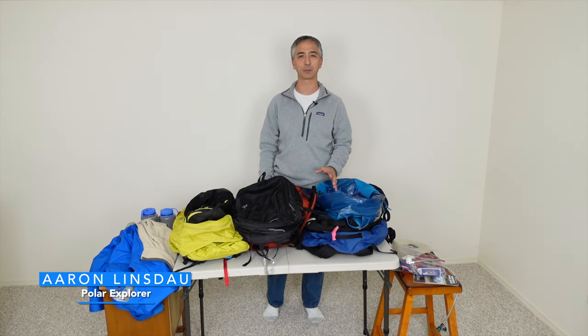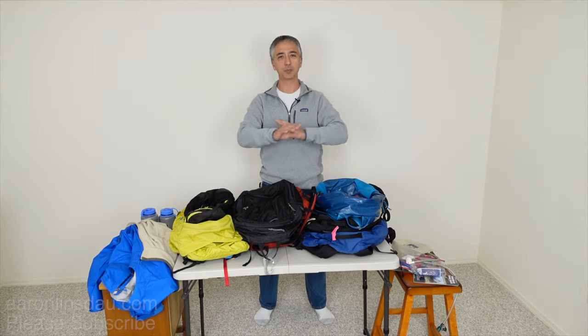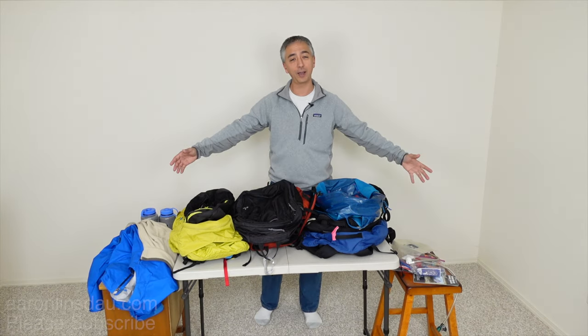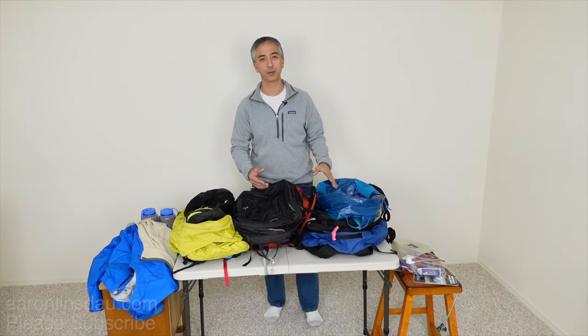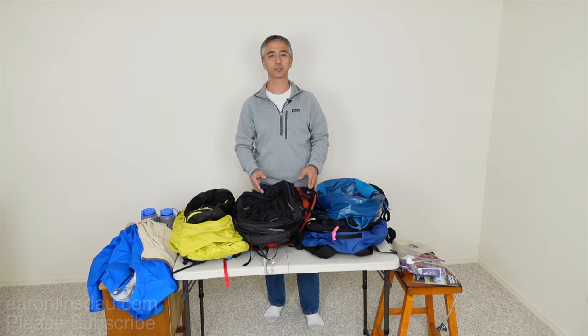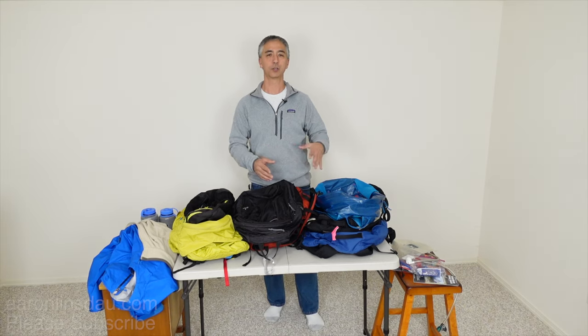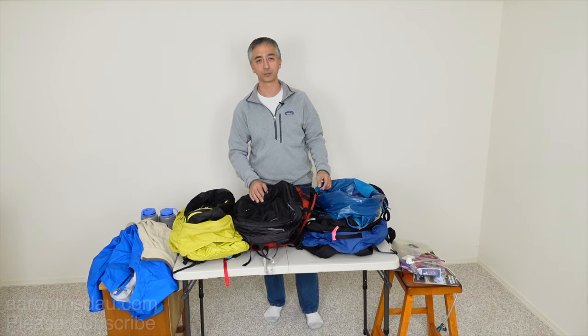In this video I'm going to share with you how to choose a day hiking backpack. If you've never been out day hiking before, the options can be bewildering, as you can see by the pile of backpacks I have here. In this short video, I'm going to share some of the things you want to consider when you're buying your first day backpack to go hiking a few miles into the wilderness.